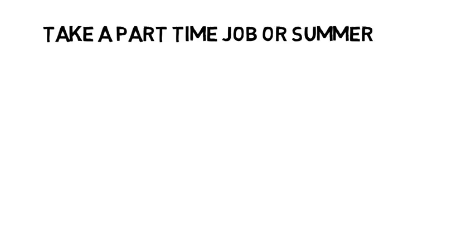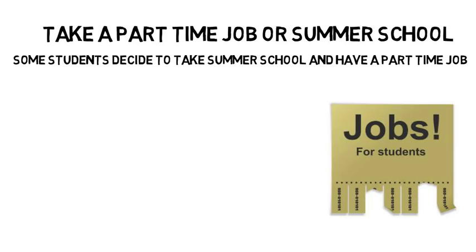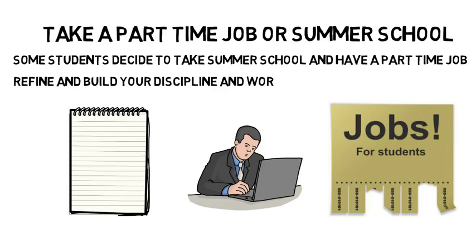If you don't get an internship, you should take a part-time summer job or take summer school. Some students decide to take summer school and have a part-time job, but you should at least choose one. In general, you will thank yourself for being productive during the summer. Whether you are working over the summer to pay for school or knocking out credits, it will help refine and build your discipline and work ethic.